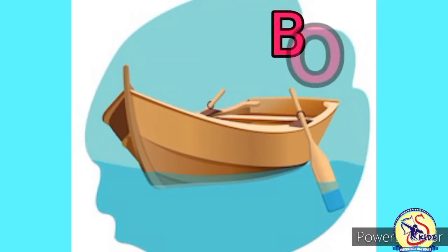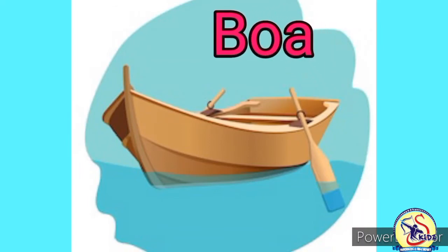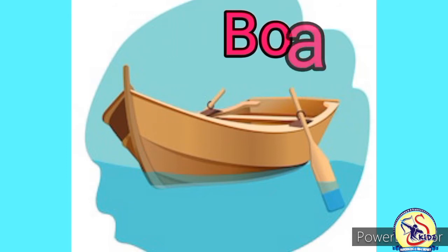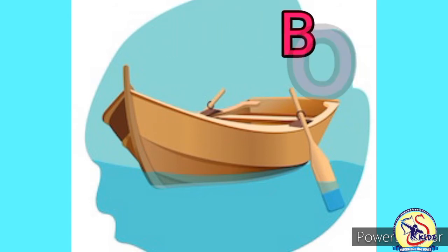Next water transport is boat. Boat sails in water with the help of oar. It is small in size. Two or three people can sit in a boat. Boat is a water transport.